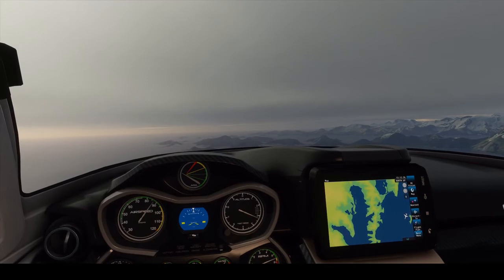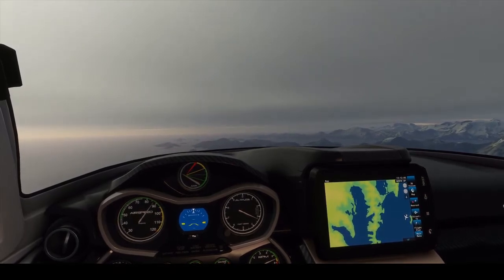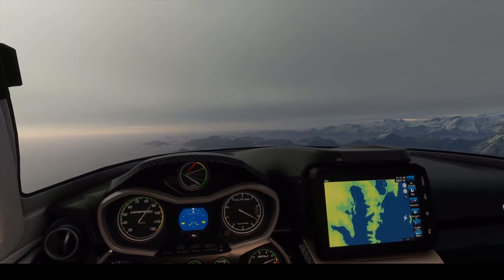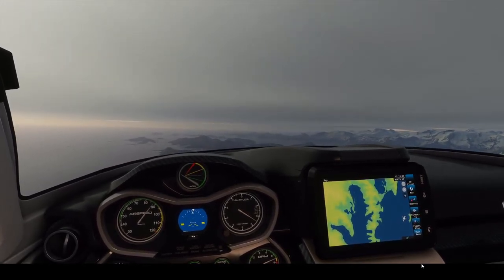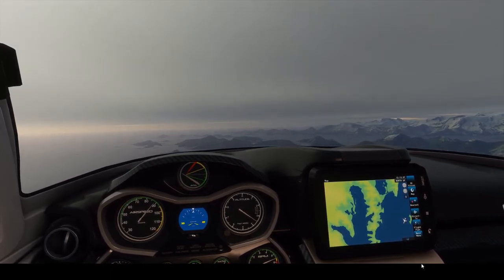I remember working in tourism and it wasn't super common that they went to Aialik, but that was 20 years ago. That's why tour companies won't tell you which glacier they're headed to — they're hedging their bets on weather. These guys really do try to give you the best experience. A lot of these are pretty small companies and they want to make sure you get your money's worth.